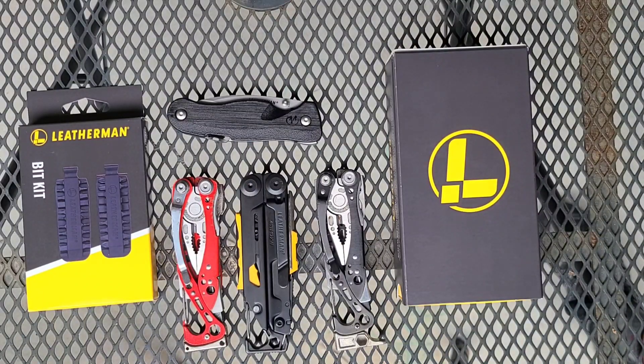Alright, sorry I haven't been around, but I wanted to go ahead and get on and let people know about a certain set of multi-tool deals you can get in on right now. So let's get to it.